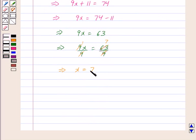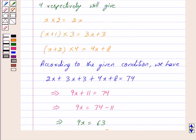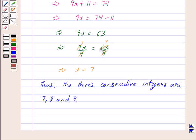So we have got the value of x as 7. Thus the three consecutive integers are 7, 8 and 9. We assumed the three consecutive integers to be x, x plus 1 and x plus 2, and we got x as 7. So the first integer is 7, x plus 1 equals 8, and x plus 2 equals 9. The three consecutive integers are 7, 8 and 9.